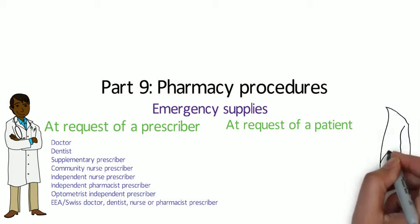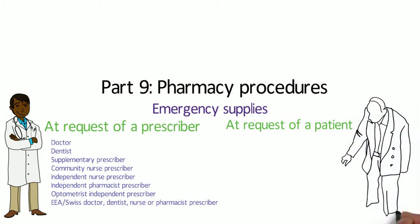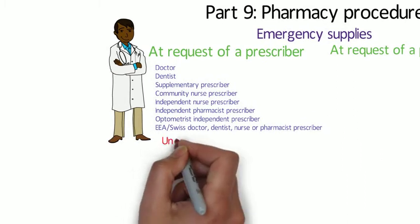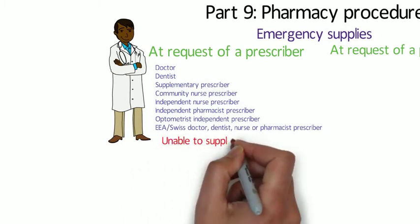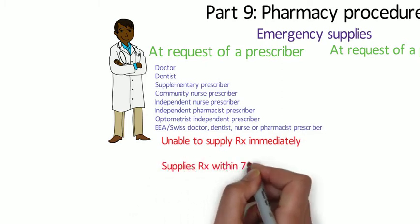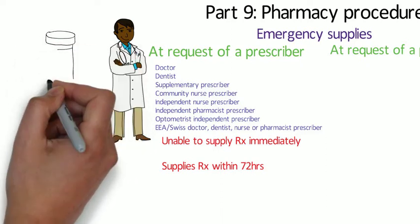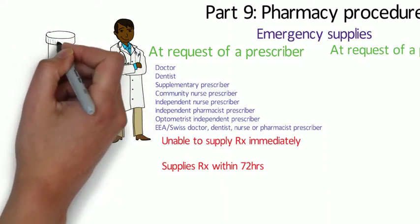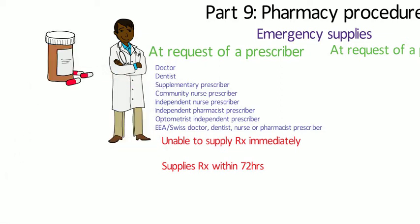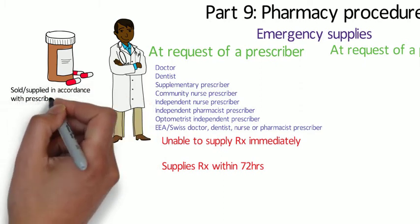The emergency supply can be made at the request of the patient or of a suitable prescriber. If it's made at the request of a suitable prescriber, the pharmacist must be satisfied that the request has been made by reason of an emergency and that the prescriber is unable to supply a prescription immediately. Also, that prescriber has to agree to supply a prescription within 72 hours, and the medicine must be sold or supplied in accordance with the directions of the prescriber requesting it.